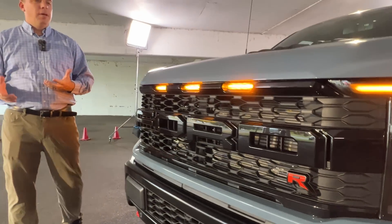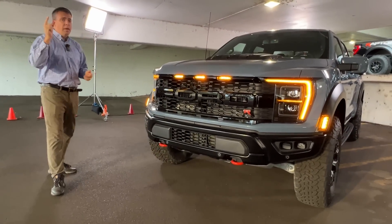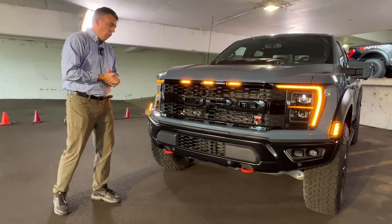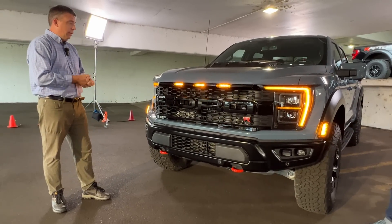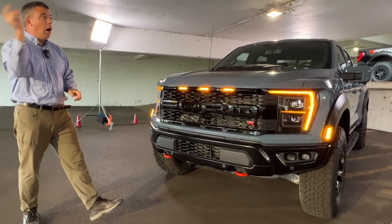Guys, welcome to a very special episode. I'm in Michigan, standing next to a truck that many of you have been asking for and asking about. This is the new 2023 Ford F-150 Raptor R.